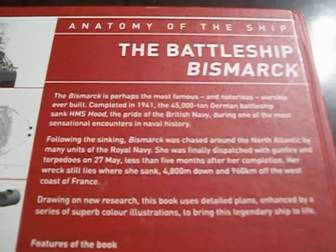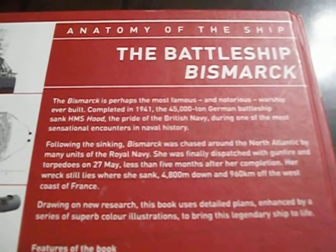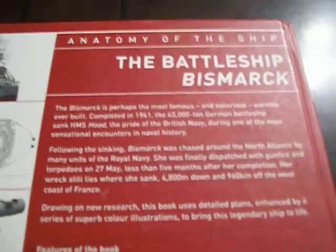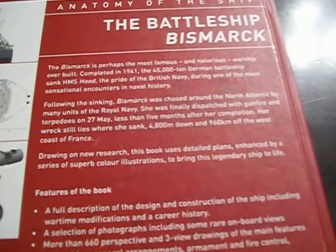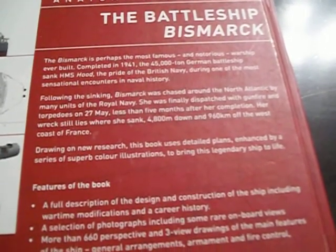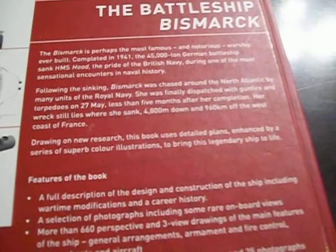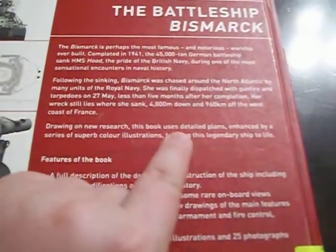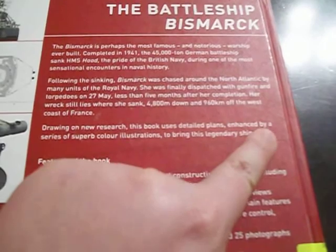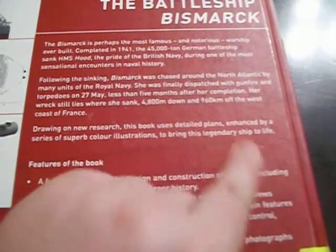Following the sinking, Bismarck was chased around the North Atlantic by many units of the Royal Navy. She was finally dispatched with gunfire and torpedoes on the 27th of May, less than five months after her completion. Her wreck still lies where she sank, 4,800 meters down, 960 kilometers off the west coast of France. Drawing on new research, this book uses detailed plans enhanced by superb color illustrations to bring this legendary ship to life.